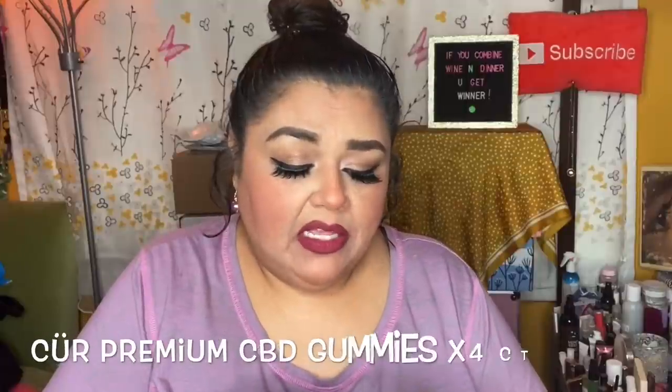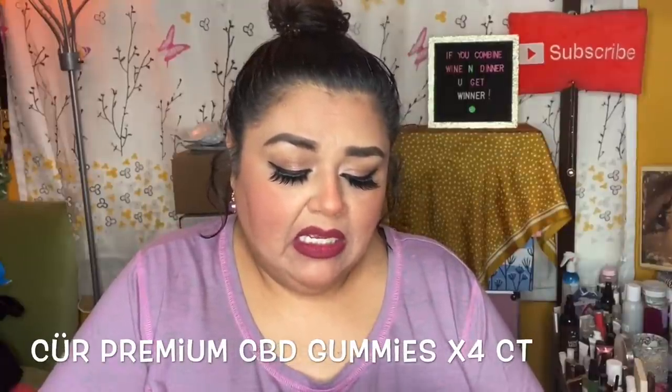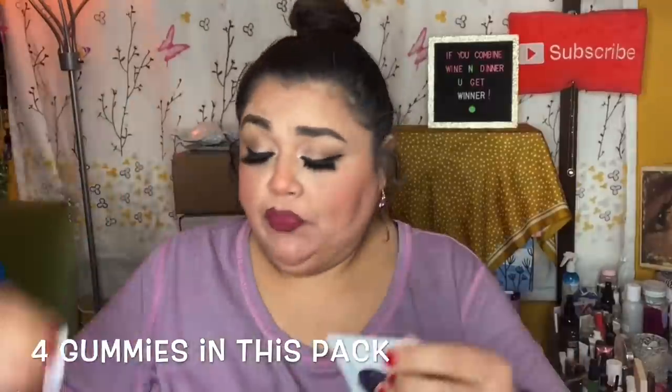We're also receiving Kerr premium CBD gummies — 10 milligrams per gummy. I'd much rather do gummies than pills. I have four gummies in here. I tried one and it tastes like sour apple.